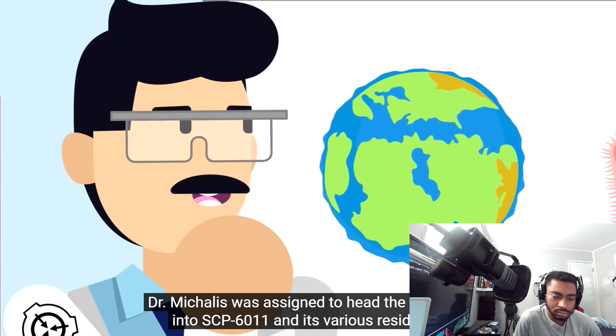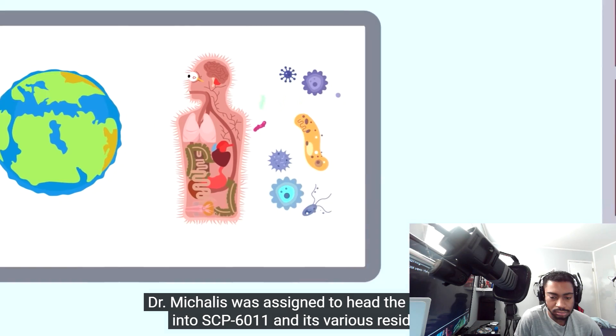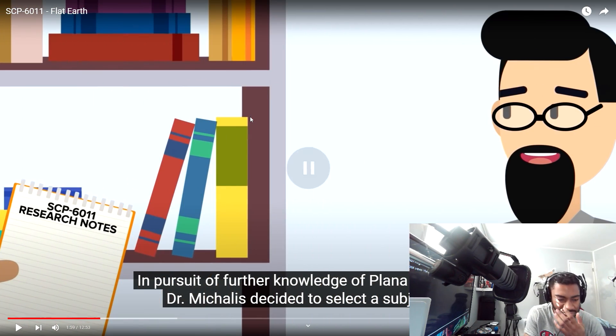Dr. McAllis was assigned to head the research into SCP-6011 and its various residents. In pursuit of further knowledge of Plana hominem, Dr. McAllis decided — so this flat Earth is like a table kind of thing, and it's like a bunch of germs that resemble humans and animals and stuff.